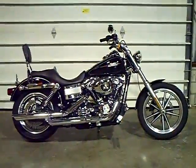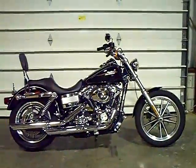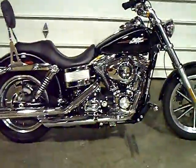This is the 2009 Black Dyna Lowrider. It has 3,900 miles. This Lowrider does feature a 96 cubic inch engine and 6 speed transmission.